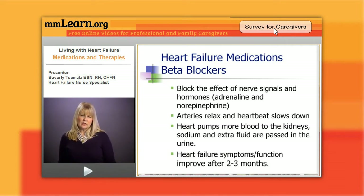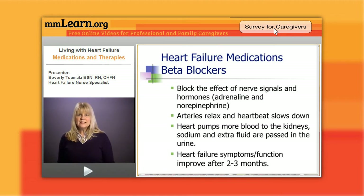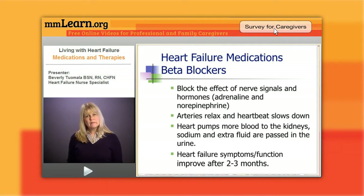Now we're going to talk about beta blockers. Beta blockers came into the scene about early 1990s and we started using them in clinical practice around 1997-1998. This drug has changed the face of heart failure. We know that patients with heart failure have an extraordinary amount of adrenaline and norepinephrine — the fight-or-flight hormones — circulating in their body.